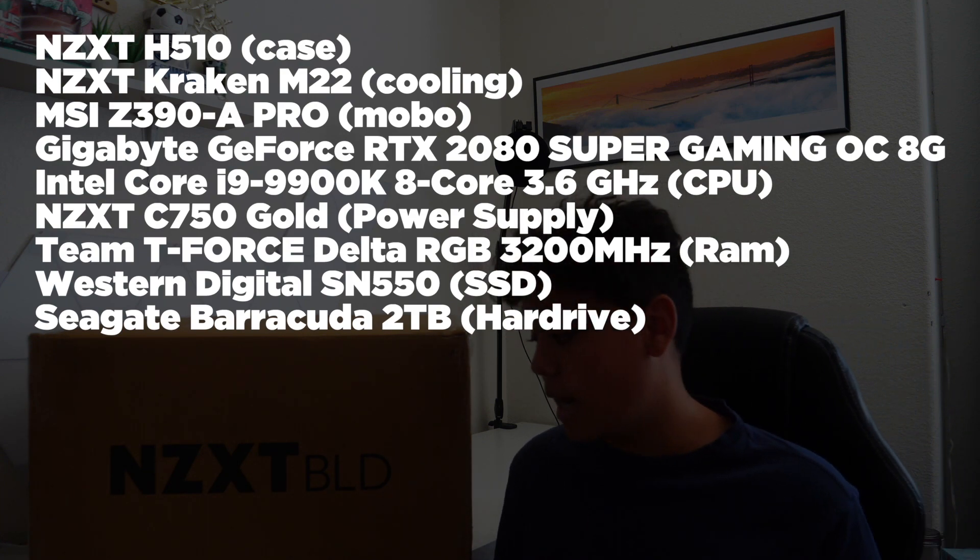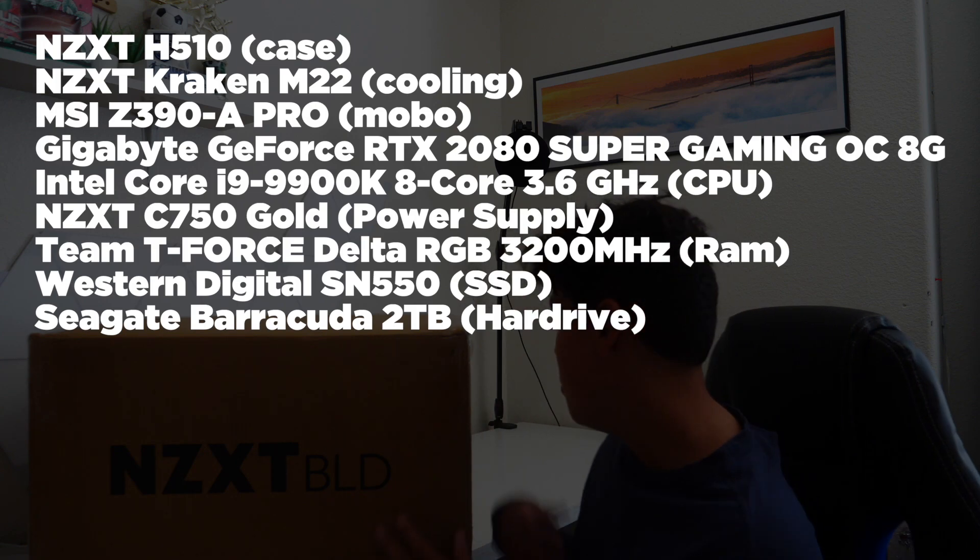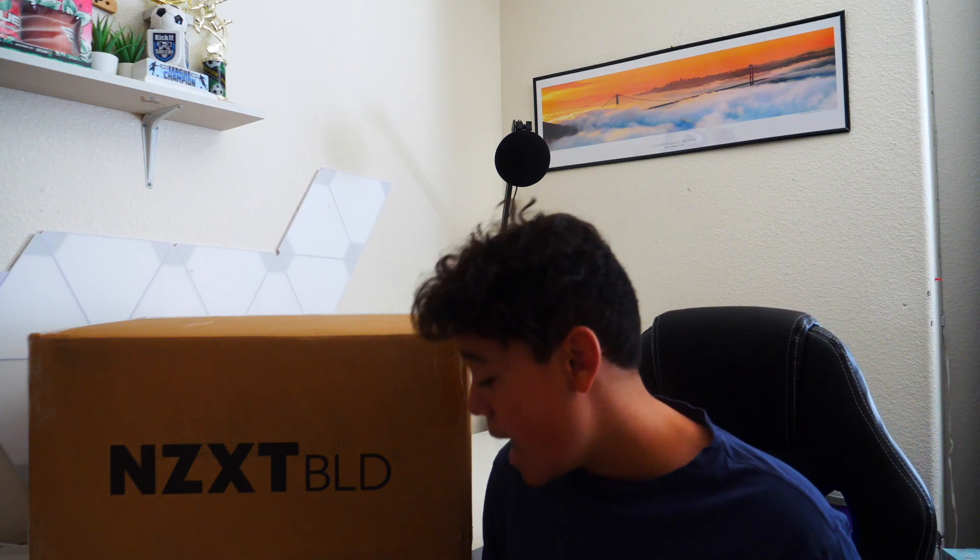The processor is the i9-9900K, which I'm actually very happy about. I was originally going to get the Ryzen 7 3700X, but I did a little more research and got the i9 instead. I honestly think it was a really good decision, so I'm super pumped to open this.